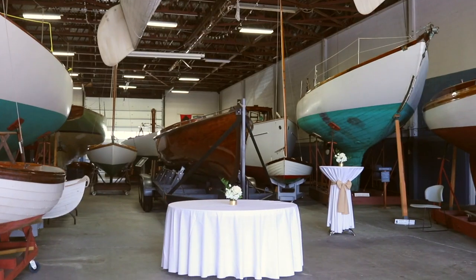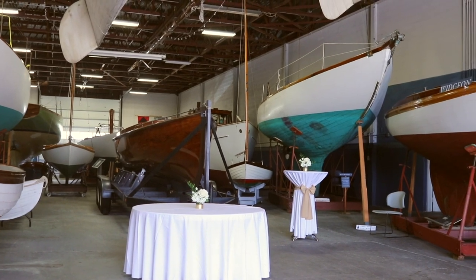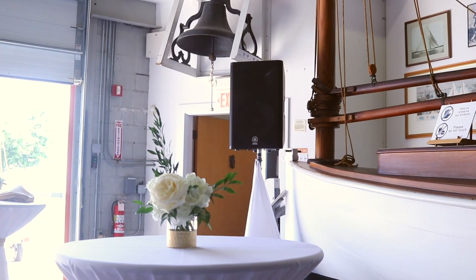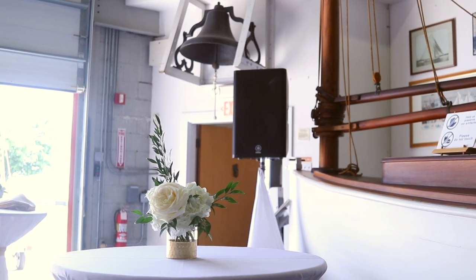Moving on to cocktail hour — like I mentioned, the cocktail hour is up at the Hall of Boats. I just tucked a single speaker in the corner to keep it as low profile as possible. I usually just run a playlist for cocktail hour to keep things simple. In the case of today, I need to use some of the cocktail hour time to finish the finishing touches on the reception setup because there is so much going on down here at the reception.